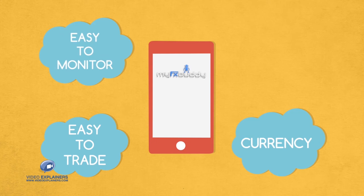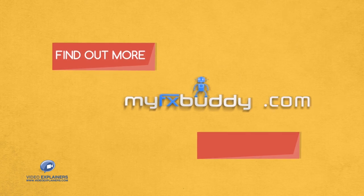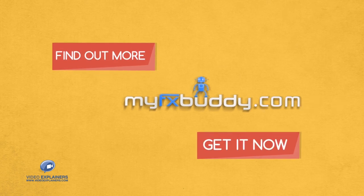And it's easy to monitor or trade anywhere, anytime with the MyFXBuddy mobile app. Find out more and get your buddy working for you right now.